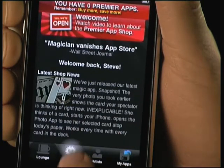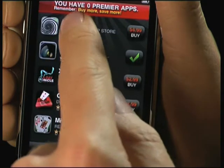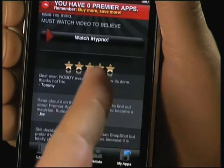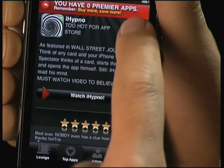Inside the lounge you find the latest news and releases. These are the top apps and editors picks. I'd already bought Snapshot but let me check out iHypno. Let me read some of the reviews and see the customer ratings. I like it — let's buy it.